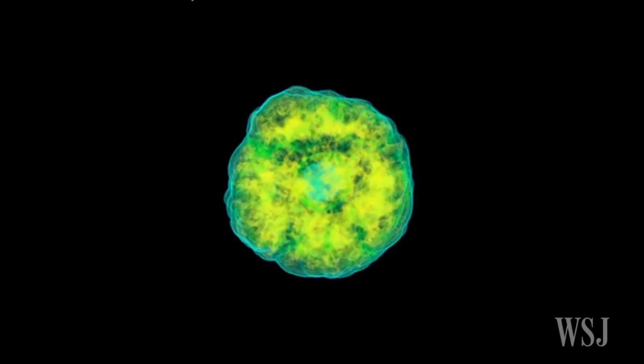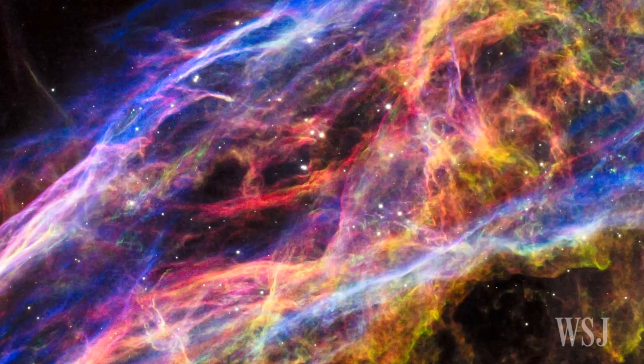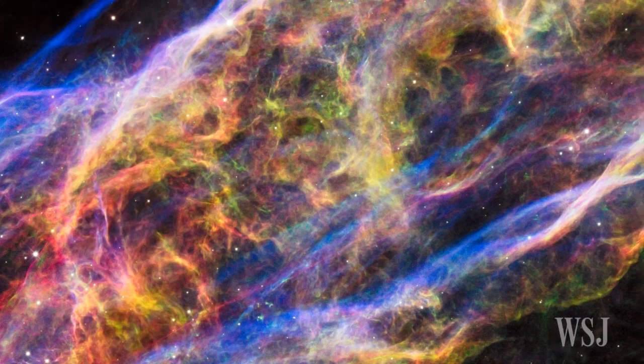The Veil Nebula is created by the fast-moving wave of gas propelled into space by the star's explosion. As the wave of gas collides with denser and cooler interstellar gas, it produces light, the scientists say. Each color seen in the detailed picture of the Veil Nebula represents a different type of gas in the debris.